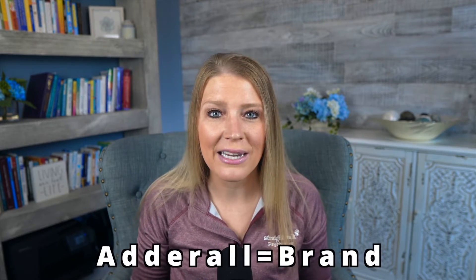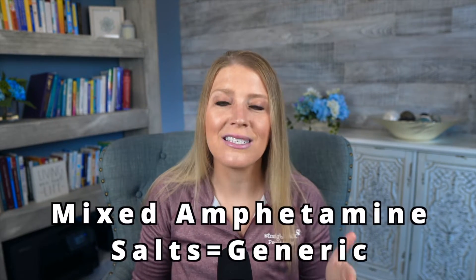The first thing to know about this medication is that it has both a brand name and a generic name, and physicians will use these interchangeably. Adderall is the brand name, and mixed amphetamine salts is the generic name.